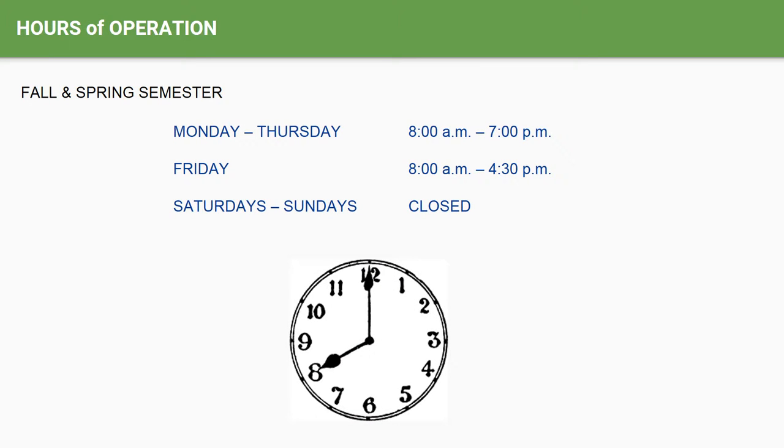The LRC's fall and spring semester hours of operation are Monday through Thursday 8 a.m. to 7, and on Fridays from 8 a.m. to 4:30 p.m. Our summer hours do vary somewhat but are posted next to the library front door. The library facility is physically closed on the weekends; however, our webpage is accessible anytime, anywhere, 24/7 from any internet-capable device.